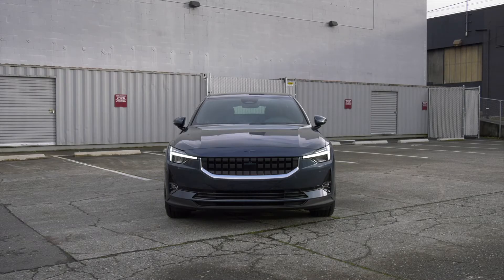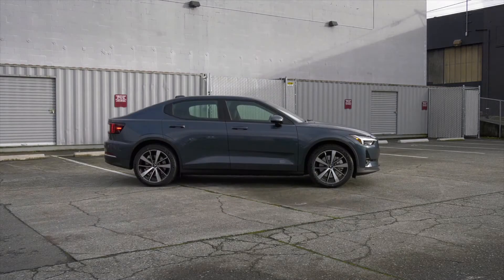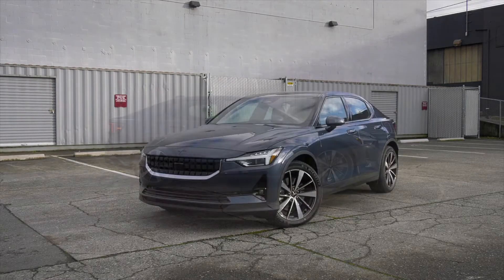A joint venture between Volvo and its parent company Geely, the two share an architecture with the Volvo XC40 Recharge EV.